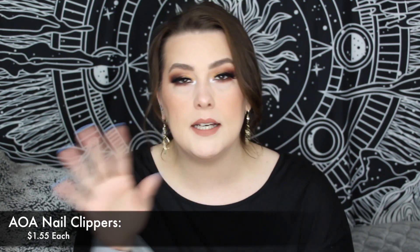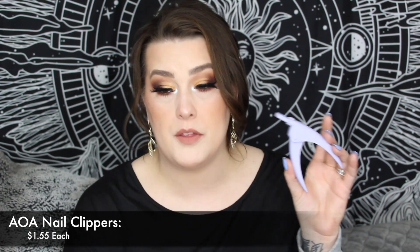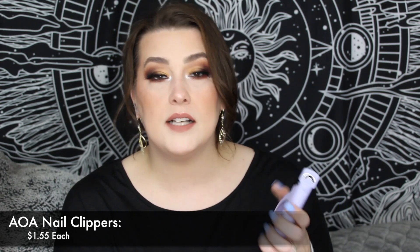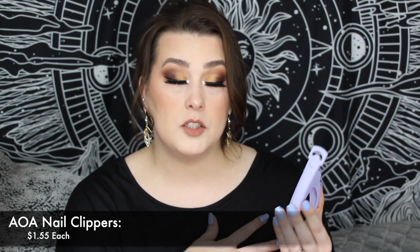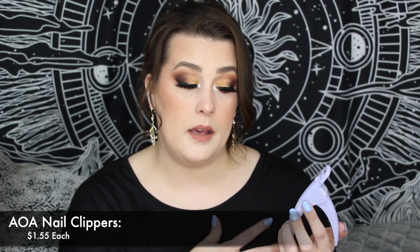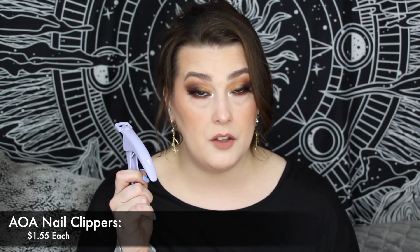The next thing I grabbed was their nail clippers from the Paw Paw collection. These are acrylic nail clippers — I got mine in purple. They were $1.55. I have a metal one from Amazon; this one is more plastic but essentially does the same thing. I wanted to try this out and see if it was just as good as my Amazon one for doing acrylics. If I can get one for $1.55 versus $4 or $5, I'm going with $1.55.